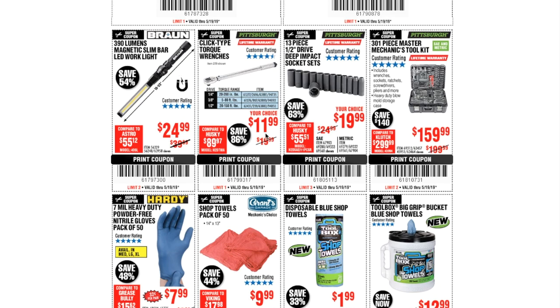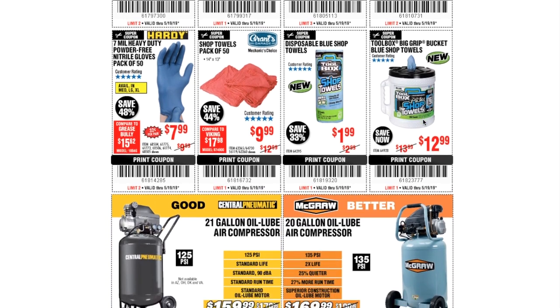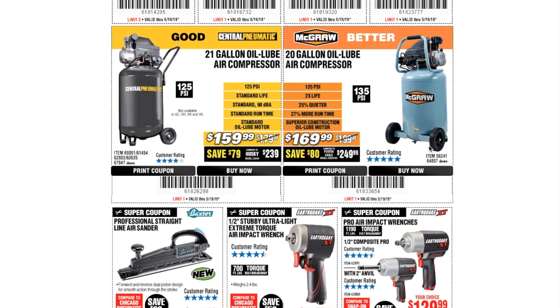The click-type torque wrench is $11.99, the 13-piece half-inch drive deep impact socket set is $19.99, and the 301-piece master mechanics tool kit is $159.99. The 7-mil heavy duty powder-free nitrile gloves — pack of 57 — I have to say these gloves are awesome. I've been using them for oil changes and brake jobs; they last through a whole day and you can even reuse them. Shop towels pack of 50 is $9.99, disposable blue shop towels are $1.99, and the big-grip bucket shop towels are $12.99. The 21-gallon oil-lube air compressor is $159.99.